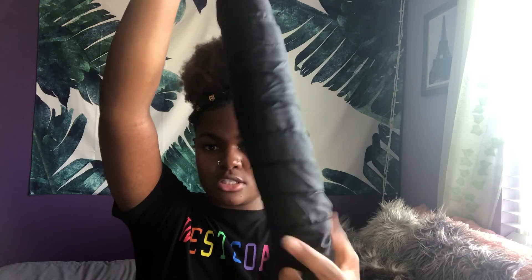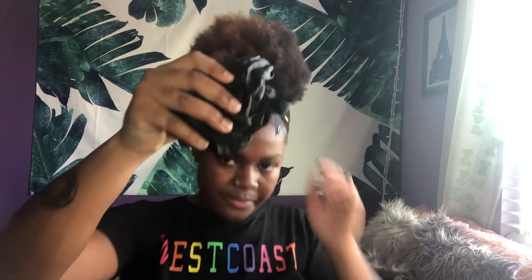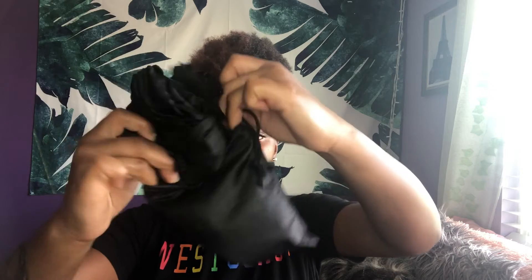I highly, highly, highly recommend this if you don't like to wait overnight for your hairstyles to dry or if you have somewhere to go and just need your hair to be dry. This hooded dryer attachment is a must in my natural hair routine. It's really easy to put it back in the package — I fold it like this, fold it some more, then go from the bottom and scrunch it up, roll it all together, put it in the little package, and pull the little drawstring. And we're good.